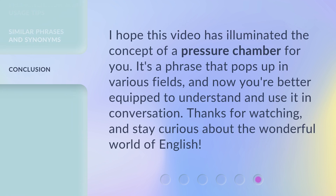I hope this video has illuminated the concept of a pressure chamber for you. It's a phrase that pops up in various fields, and now you're better equipped to understand and use it in conversation. Thanks for watching, and stay curious about the wonderful world of English.